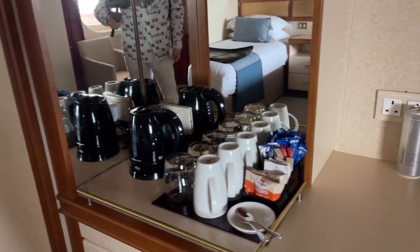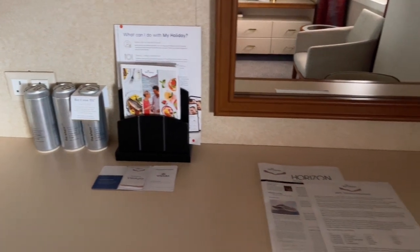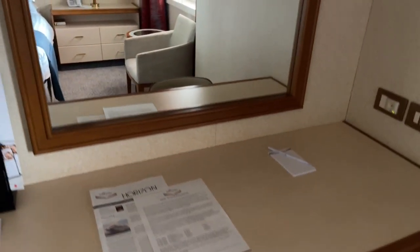There were three of us staying in the cabin, so we had two twin beds and an upper Pullman bed. This was pulled down every night and put away every morning by the cabin steward. You can see our Horizon and information about the itinerary change was placed on our desk.